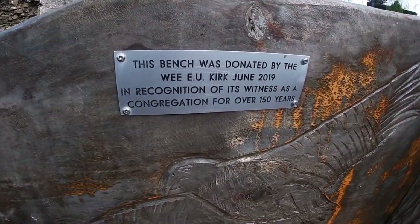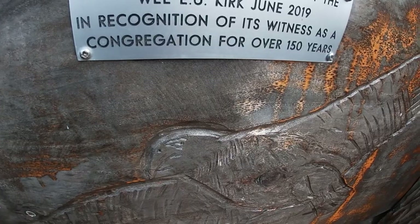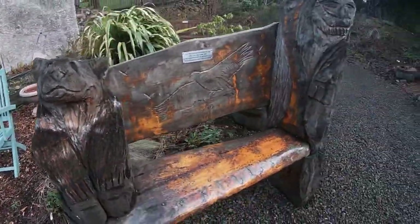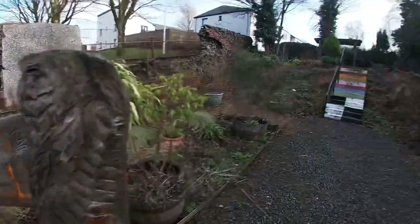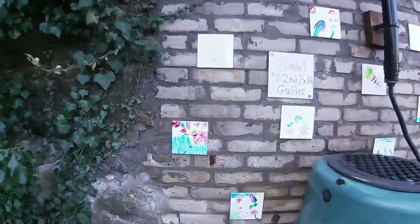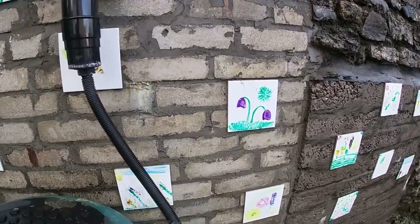Here's a little bit about this. The bench was donated by the Wee Free Kirk, June 2019, in recognition of the witness of a congregation for over 150 years. And then you've got a nice little bear over here, an eagle over here, and an owl. As we keep going by, we've got some really nice columns. That's a lot of art design as we can see. It looks like it's been there for at least five years or so — it looks a bit old but it's still very colourful.